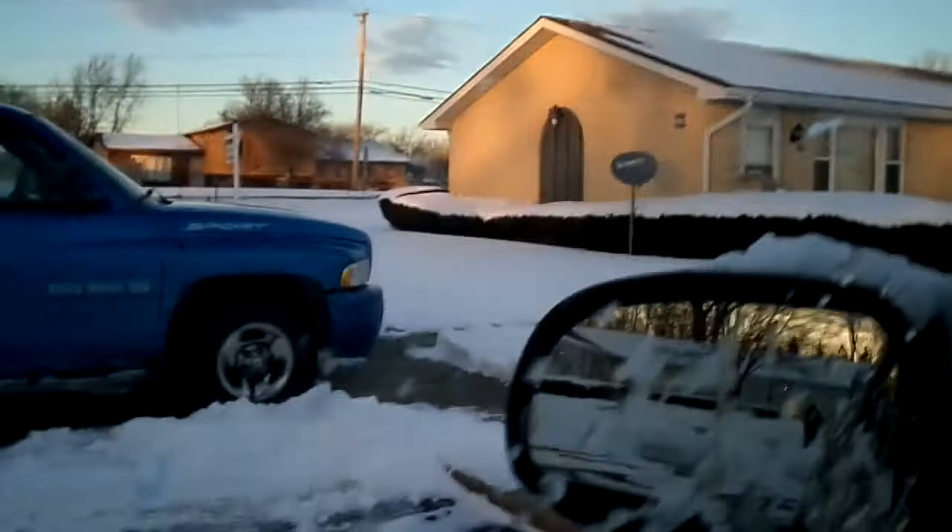Look at this — look at my windshield. Winter. Hate it. Snow, snow, snow everywhere.